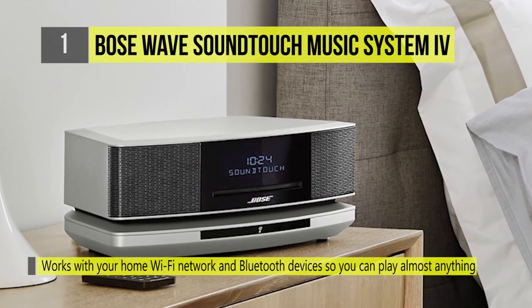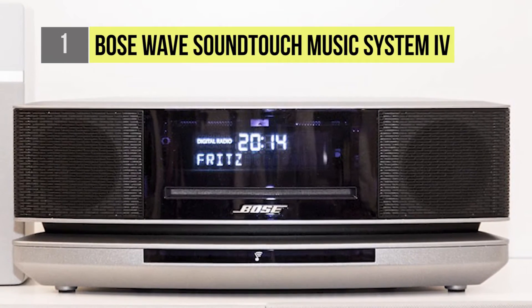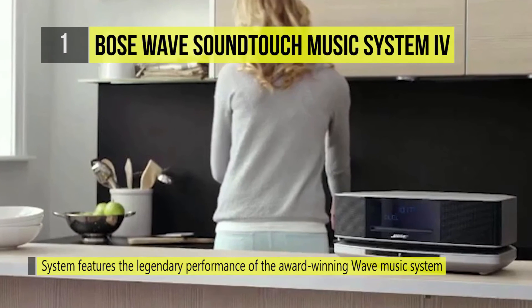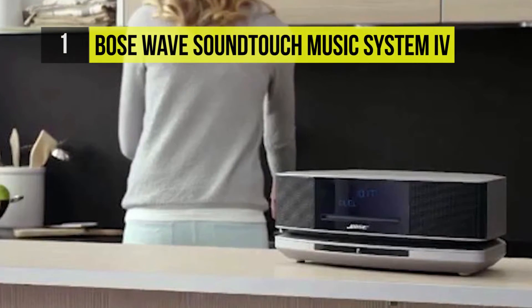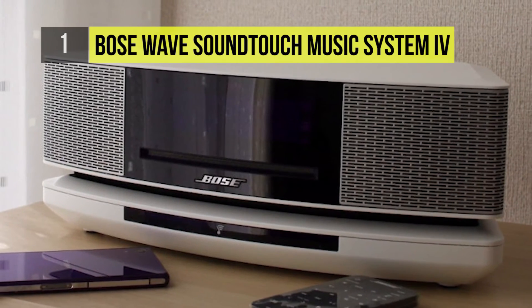The system supports internet services like Pandora, Spotify, internet radio, your own stored music and CDs, and AM/FM radio. It connects directly into your home Wi-Fi network with no extra equipment necessary. The Wave SoundTouch system features the legendary performance of the award-winning Wave Music System, and Bose's exclusive waveguide speaker technology delivers the deep, rich sound of larger and more expensive stereos.